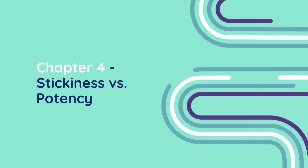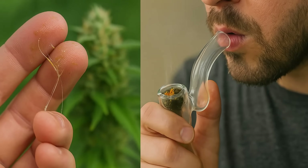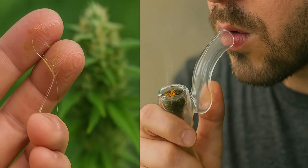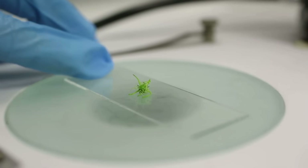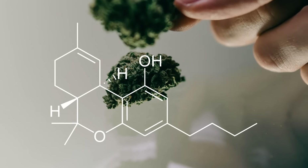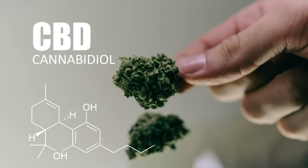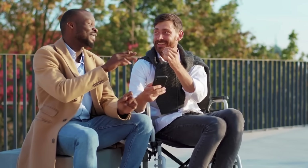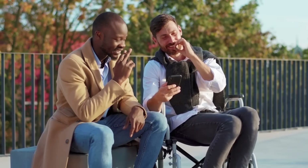Chapter 4: Stickiness vs. Potency. This is where a lot of people get confused. Sticky weed is often associated with being strong, but the two aren't always the same thing. Stickiness comes from the amount of resin, but potency depends on what's inside that resin. You could have a bud dripping with terpenes that's super sticky but only tests at 15% THC. On the other hand, you could have a bud that feels less tacky but is loaded with cannabinoids and tests at 28% THC.